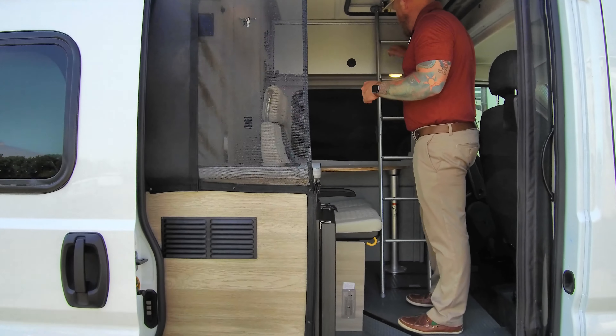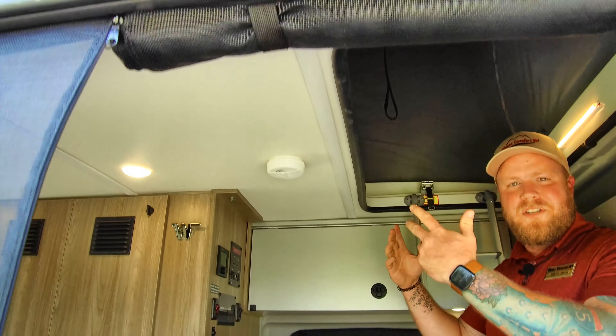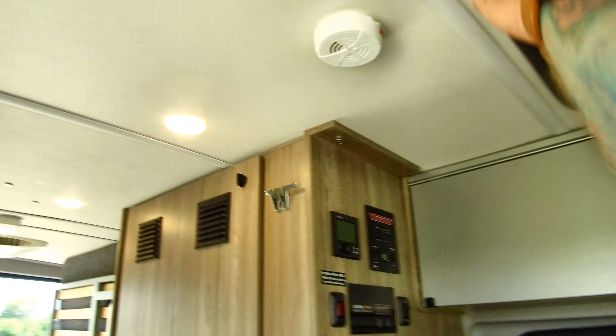As you walk in, you see the ladder. There's a lot of stuff in here to talk about, but this isn't the coolest feature — the fiberglass pop top up there. It's a little dark in there because we don't have the windows down. There are three windows up there and a vent. Two of those windows have screens, so you can get a ton of airflow through there and natural light.